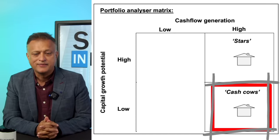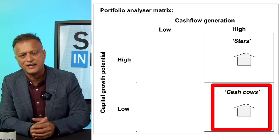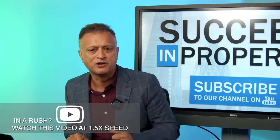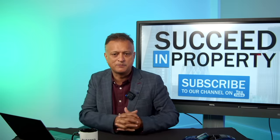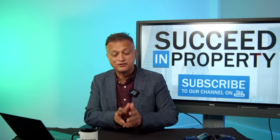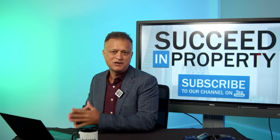Then you have your cash cows. They may not have as much star-quality capital appreciation potential, but they sure as hell deliver a decent amount of cash flow. These will typically be properties like ex-local authority flats — not so much capital appreciation, but good solid rental income. Things like HMOs — houses in multiple occupation — and perhaps flats above commercial premises. These are all properties where you wouldn't expect so much capital appreciation, but that doesn't deter from their rental income generating potential, which means that they are cash cows for you.